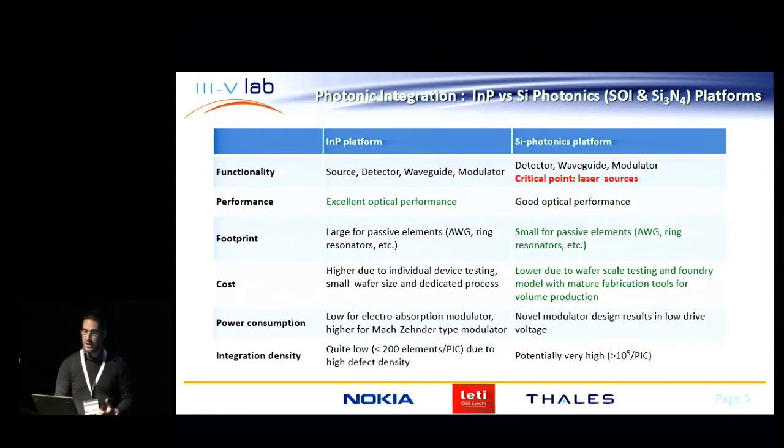Historically, most of the focus of our activity regarding photonic integration was on the indium phosphide platform. The main reason is that you get excellent performance and can implement all functionalities — including lasers, detectors, modulators, and so on. In recent years, a significant part of our research activity has also moved towards the silicon platform and integration with 3.5, for the obvious reasons of small passive optical element size and the possibility of wafer scale testing using mature manufacturing tools.